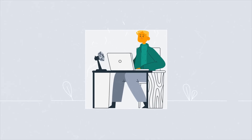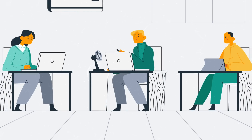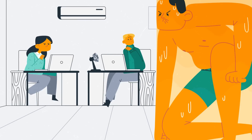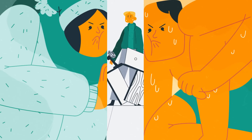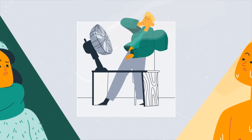It's so hot in here. Look familiar? Someone's too hot, someone's too cold, and it's never quite right with AC. Regular fans just blow the air, and don't really cool you off.